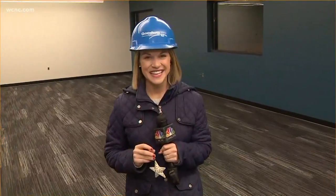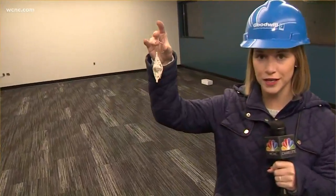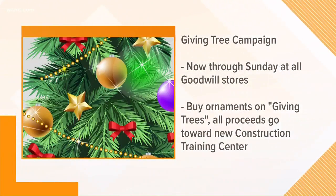Goodwill always has the mission — if you go to their store, anything you purchase, those proceeds go toward putting people back in the workplace. This hard hat makes sense in this campaign because any ornament you purchase at a Goodwill location during the holiday season, really through Sunday of this weekend, that'll go toward filling this room with classroom equipment.